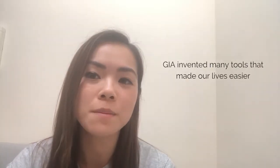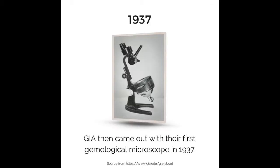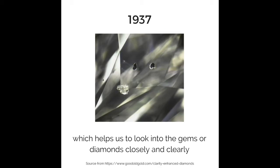GIA invented many tools that made our lives easier. In 1934, GIA came out with a jeweler's loupe with a triple lens. GIA then came out with the first gemological microscope in 1937, which helps us to look into gems or diamonds closely and clearly.